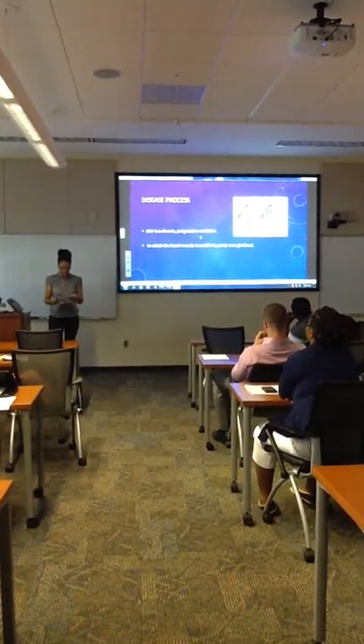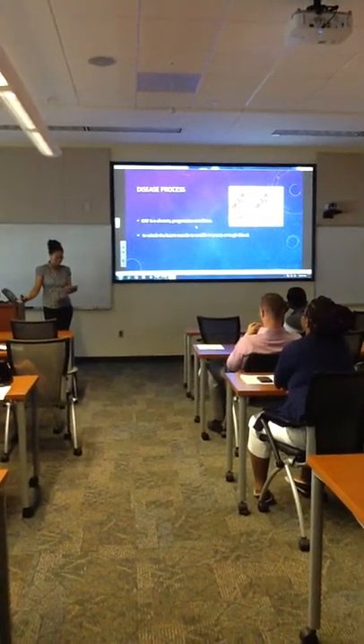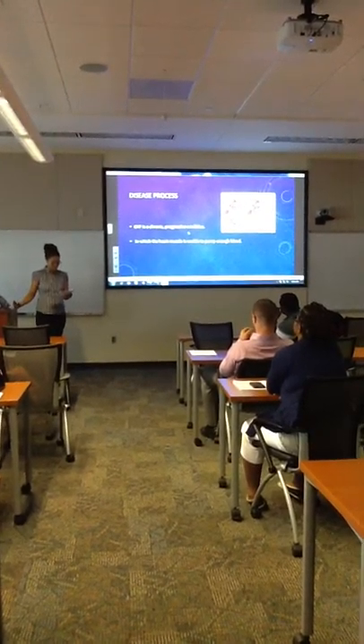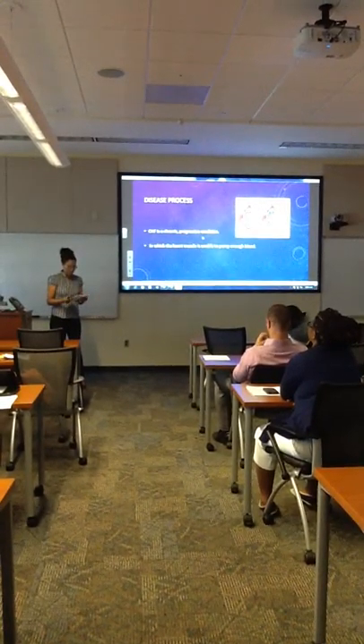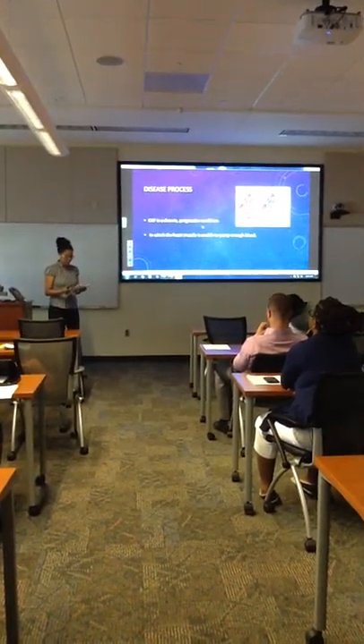I hope this topic is close to my heart because I work in the clinic with patients with CHF. Today, I want to talk to you about the disease process, types, causes, symptoms, and treatments for CHF. Before I explain the causes and symptoms of this disease, let me explain the disease process and types of CHF.